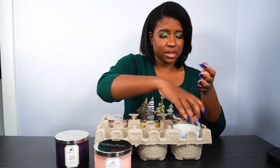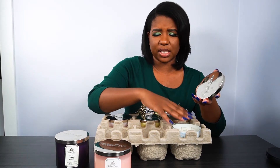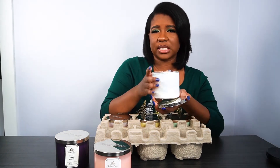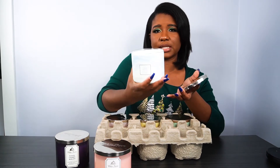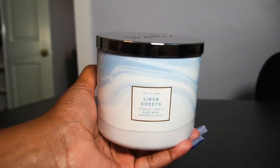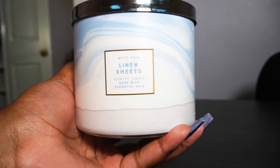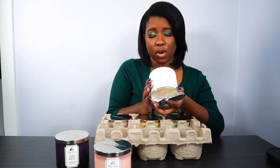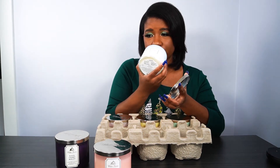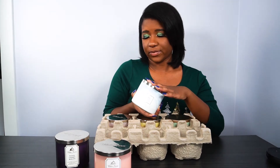Now this one I haven't seen much at other candle days. It reminds me of like Sea Island Cotton at Bath & Body Works. It is the Fresh Linen Sheets — really crisp, really fresh. It has fresh ocean air, pear, violet petals, and warm vanilla. You can definitely smell the fresh ocean air and the vanilla. It smells like you're out on a beach. I like that one.